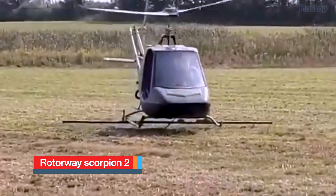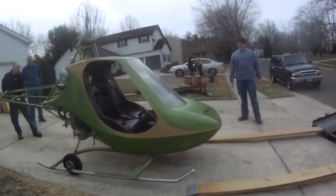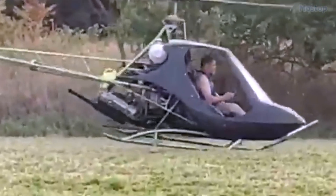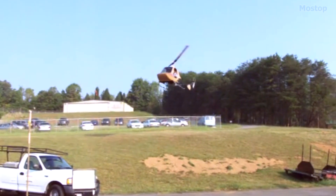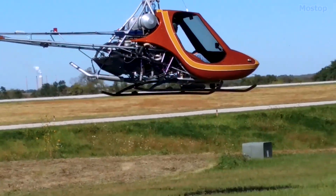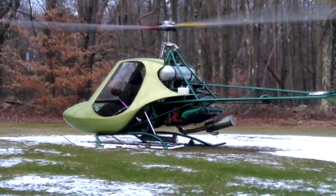The Scorpion home-built helicopter is a remarkably successful kit that entered production in 1968. Before the 1970s, the level of skill required to fly and maintain helicopters, combined with high operating costs and limited range, prevented them from becoming popular with sport aviation enthusiasts.